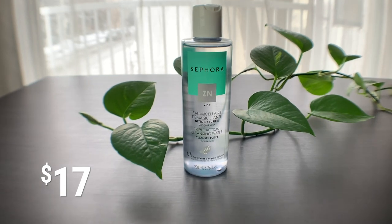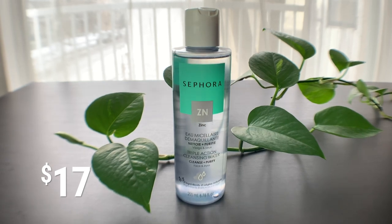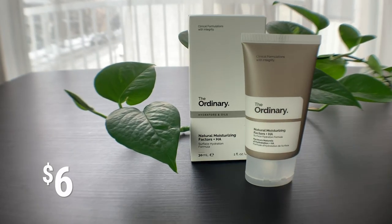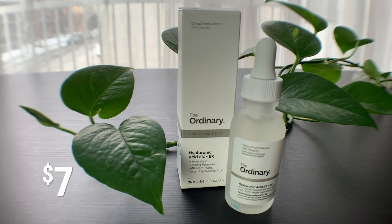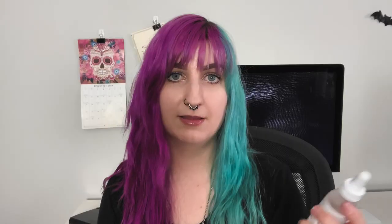What I did is I focused on getting the products that were more moisturizing to see if I can heal my skin before I start sort of attacking the acne problem. So I'll show you what I picked up. The first product I got is actually not from The Ordinary — it's the Sephora brand triple action cleansing water, micellar water, just to remove my makeup and cleanse my face. I was hoping this would be a more gentle and less drying way of getting my makeup off. The next product I picked up was this moisturizer from The Ordinary — the Natural Moisturizing Factors plus HA, a surface hydration formula. Essentially it's moisturizer. The next thing I got was this hyaluronic acid — hyaluronic acid 2% plus B5 hydration support formula with ultra pure vegan hyaluronic acid. It's moisturizing, but it's more of a serum.